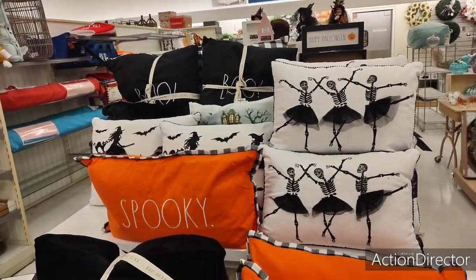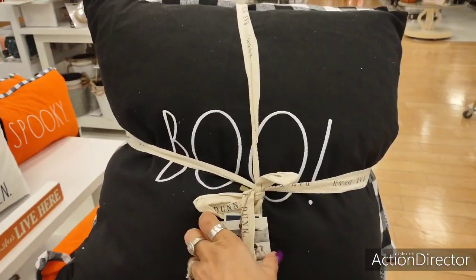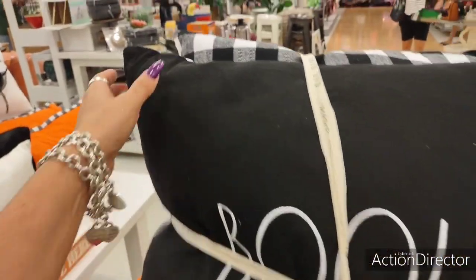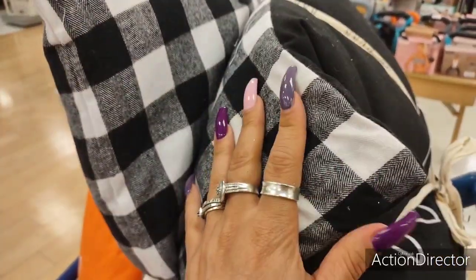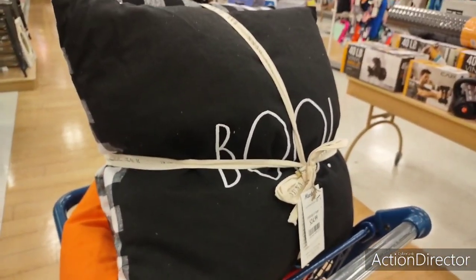Here's the display right there. There's more Rae Dunn, and they also have the $24.99 for both pillows. You have a 'Boo' and then you have the black and white buffalo check. What's cool is it's reversible — just put this up to the front and put the boo to the back for harvest and even Christmas. So you could get your money's worth, definitely.